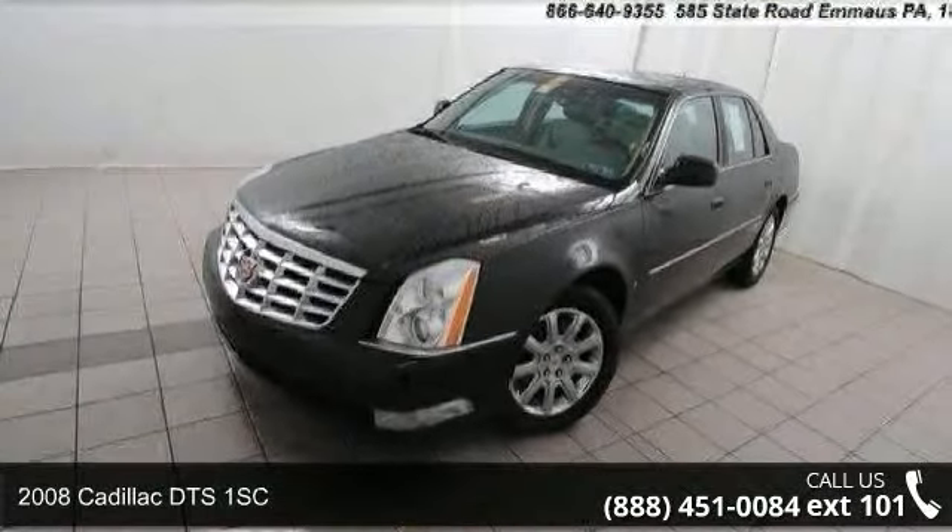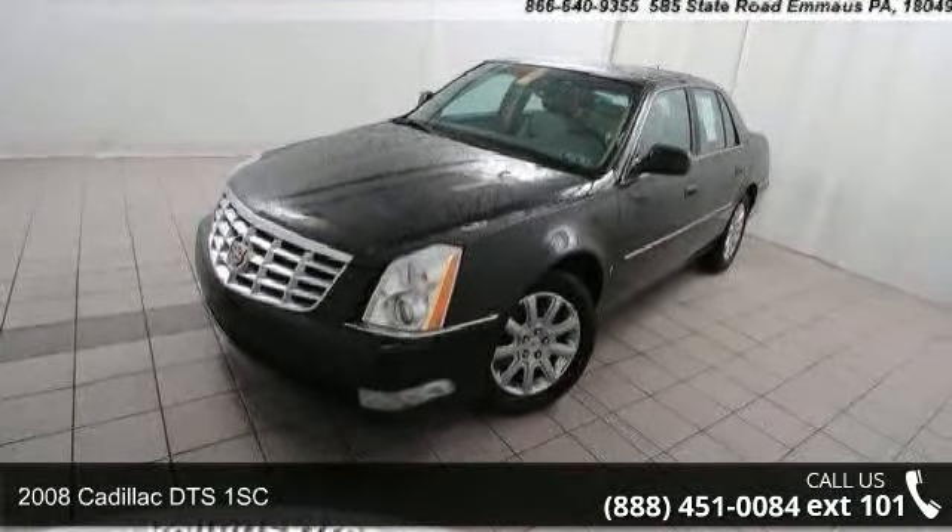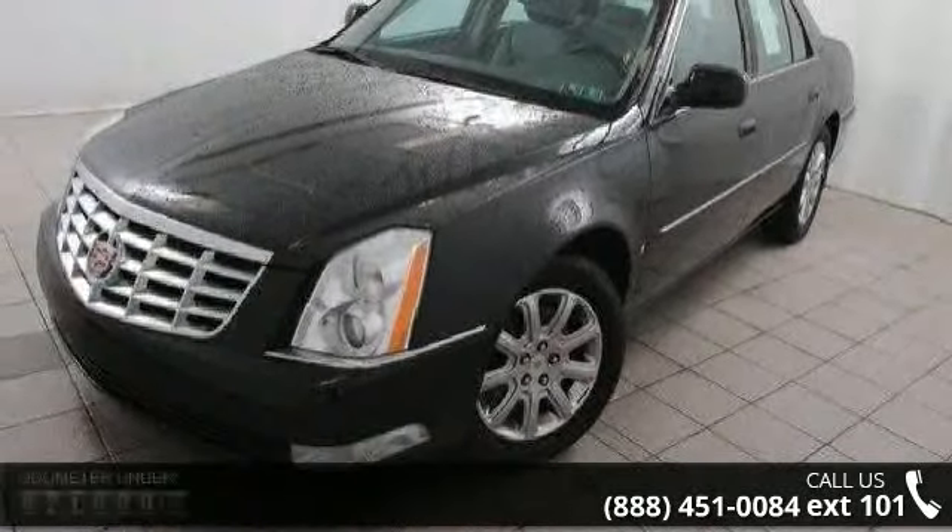Check out this 2008 Cadillac DTS 1SC. If you are looking for a first class ride, you have found it.